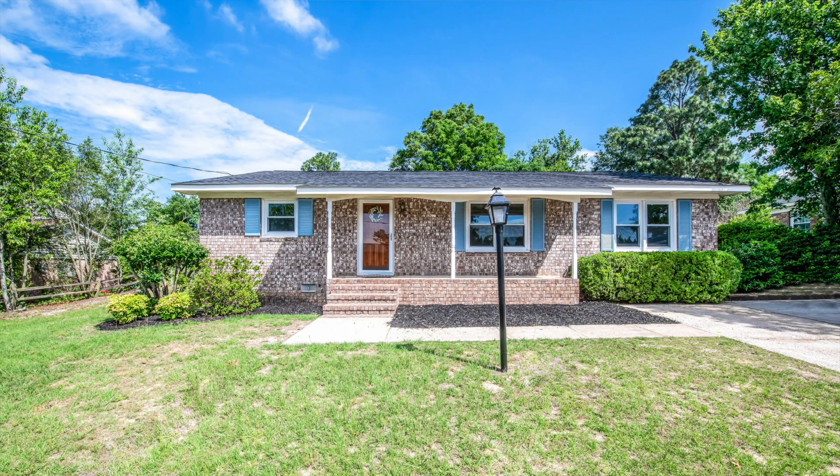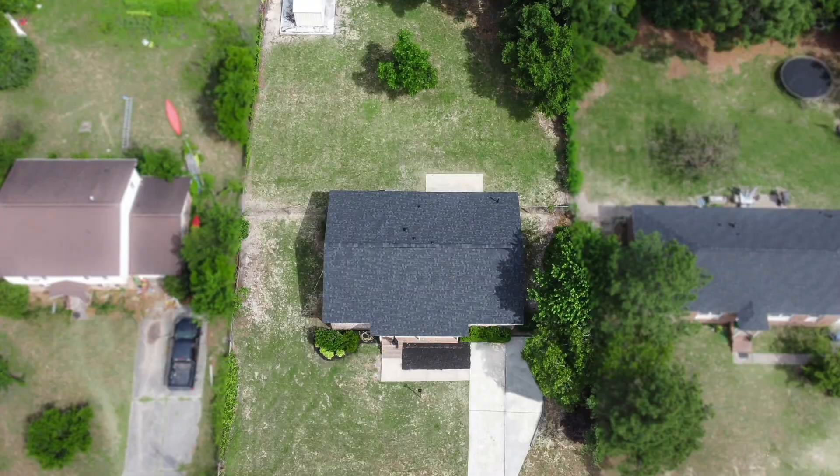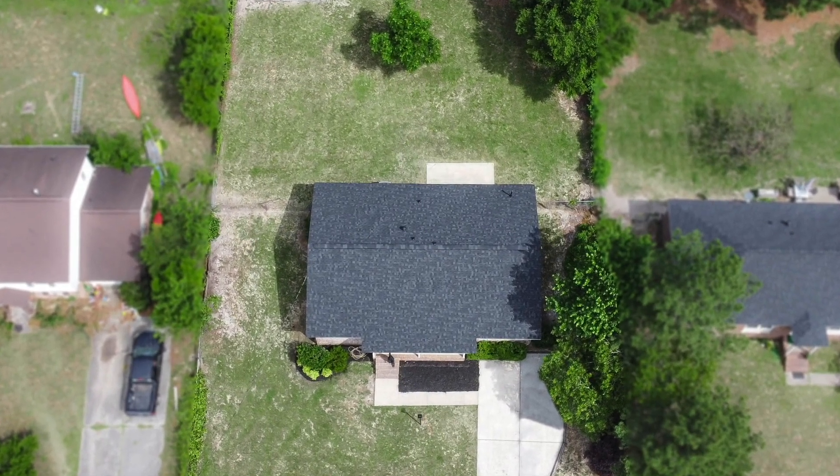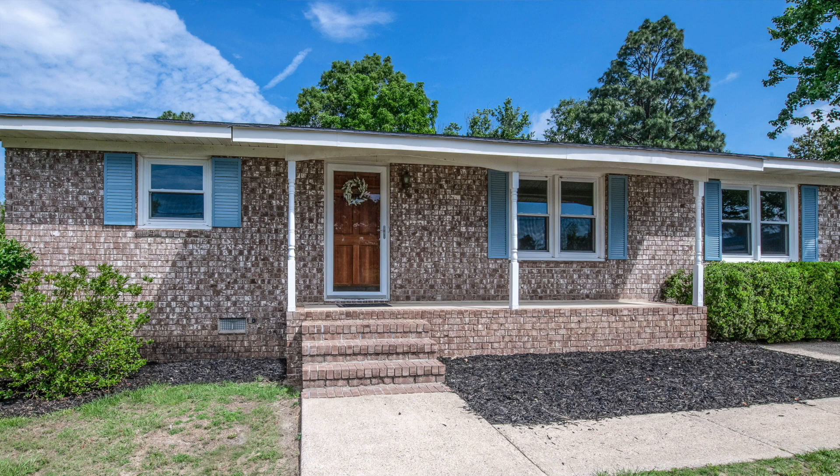One of the first things we did was put on a brand new long-life architectural shingle roof, and we picked this color so it would accentuate the really pretty brick and the blue shutters on the front.